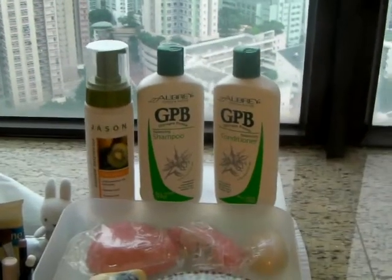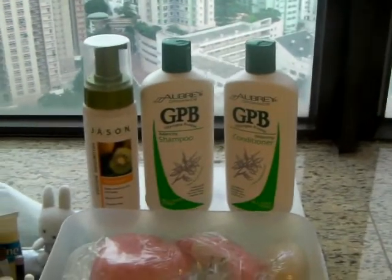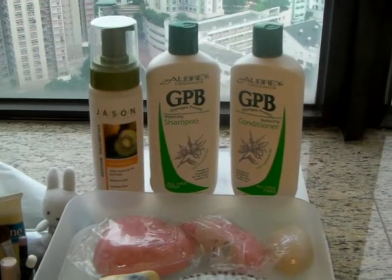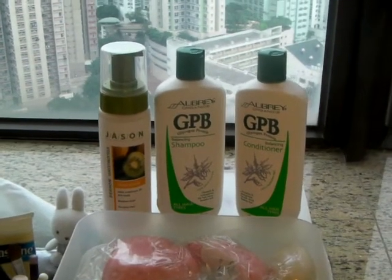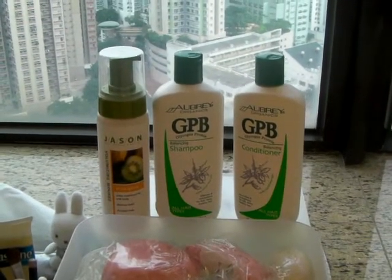Hello, so I thought I'd do the March favorites today. I know it's April Fool's Day, so happy April Fool's Day everybody, but I'm just going to do the March favorites anyway even though it's not March anymore.